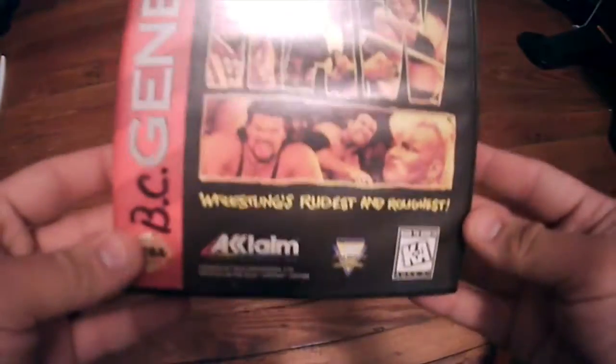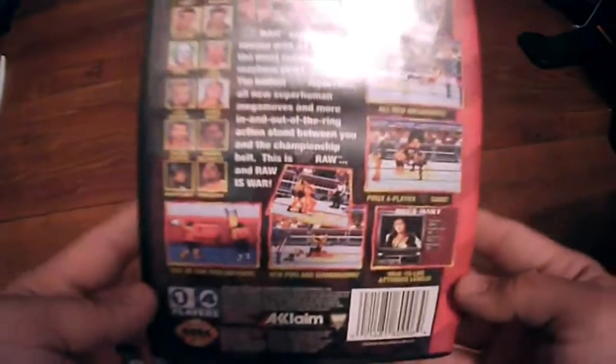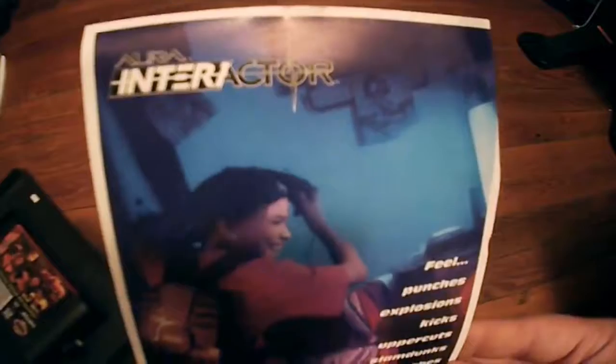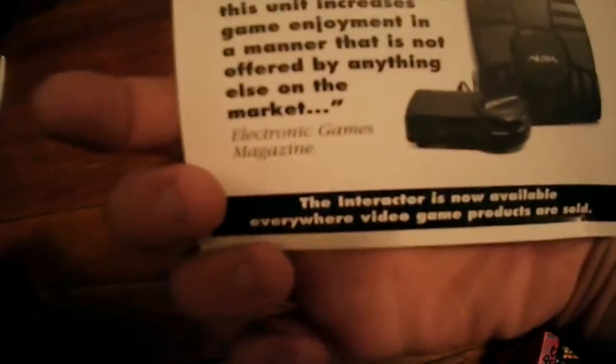Next is WWF Raw on the Sega Genesis, also put out by Acclaim. Typical wrestling game — I'm not a big fan of wrestling games but I'm more of a completionist collector. This one is missing the manual. Inside there's actually an ad for the Interactor, basically a vest that vibrates when you play so it feels like you're in the game — kind of interesting. This guy is worth about $10 in the condition it's in.